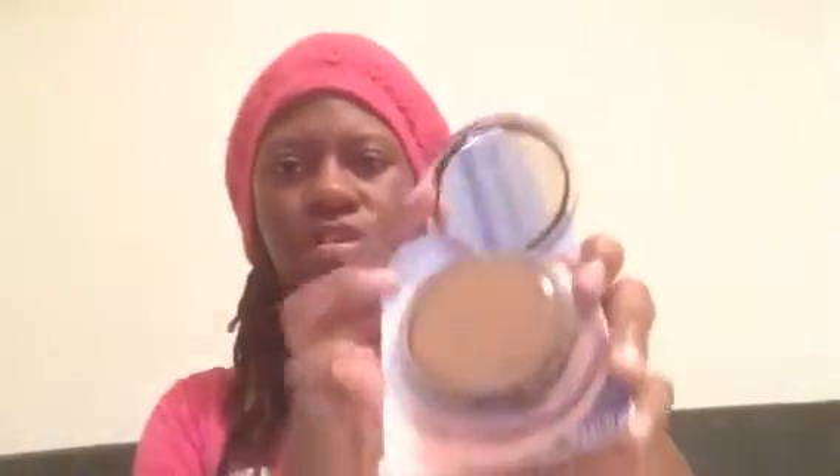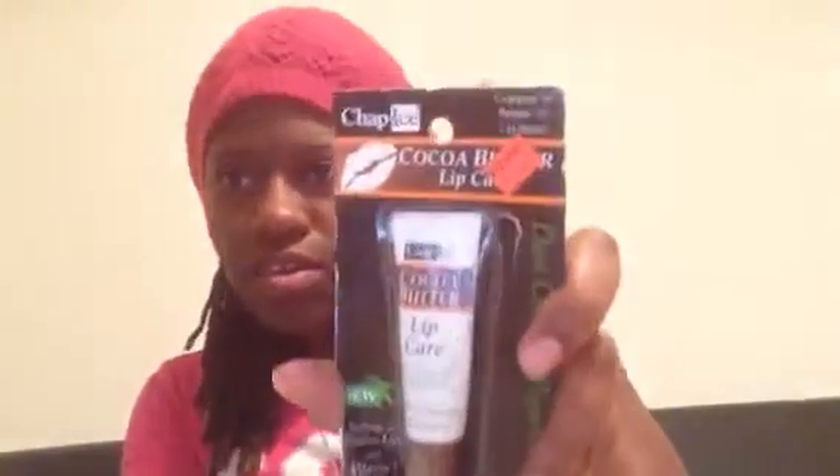I picked up this Cover Girl medium pressed powder and it had this lipstick, and it was seventy-five cents, which was like maybe seven cents. Then I found another Cover Girl and it was like sixty cents, and it had this chocolate bomb and it was ten cents.